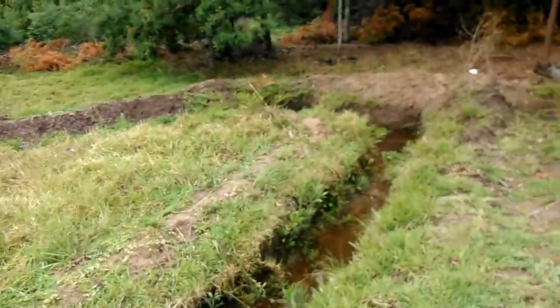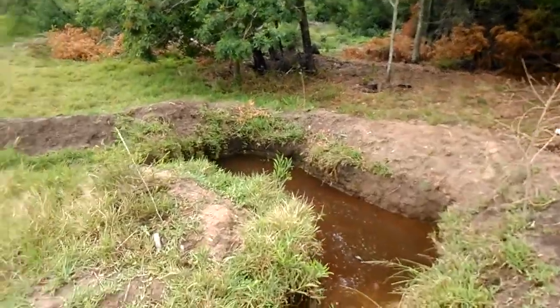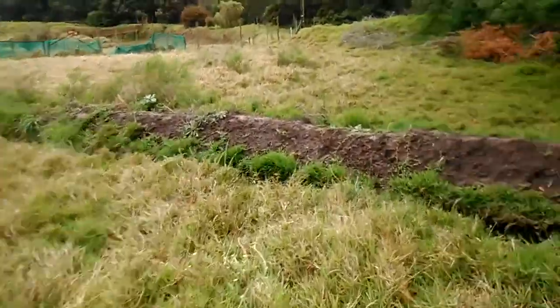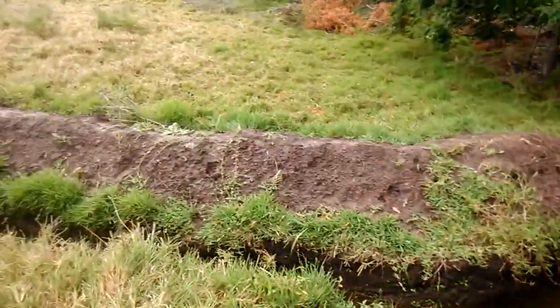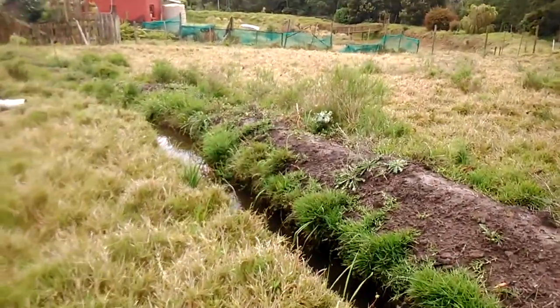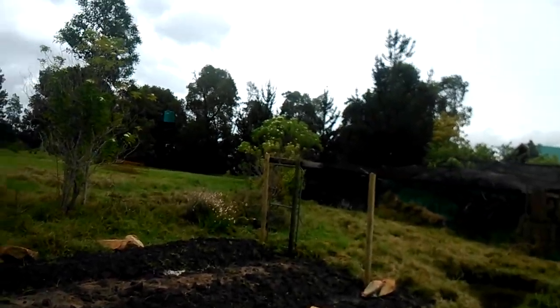After the rains — at least over a hundred millimeters — we've got swales which have been built here that really captured the water wonderfully. This is a great grow place, actually. This is where things will be safe from the baboons.